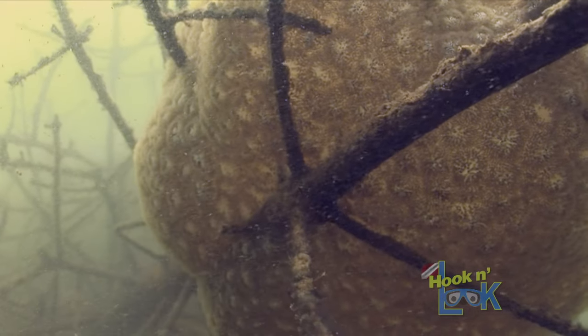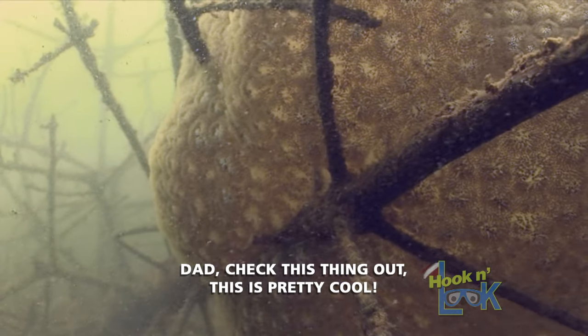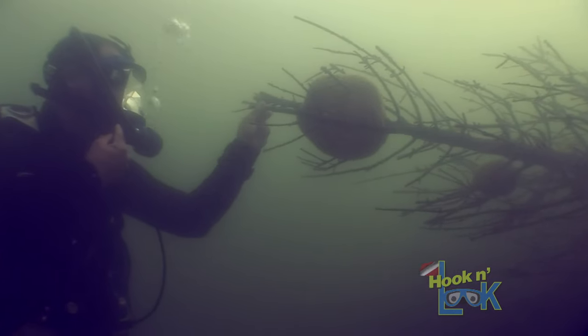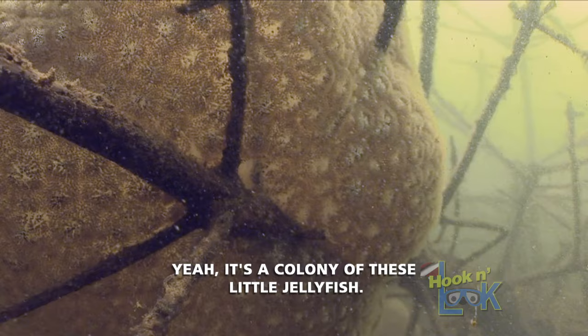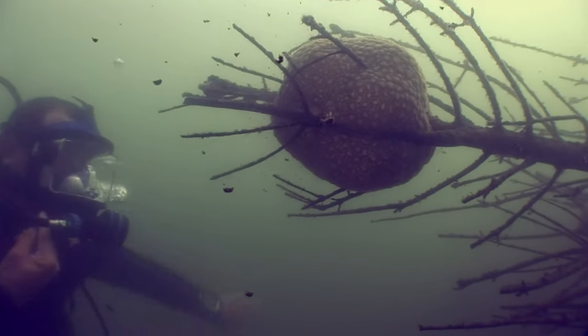These critters right here are one of the oddest residents. Yeah, check this thing out — this is pretty cool. It's kind of like a jellyfish kind of thing. What do they call it? A bryozoan? Yeah, it's a colony of these little jellyfish. It's like jello.